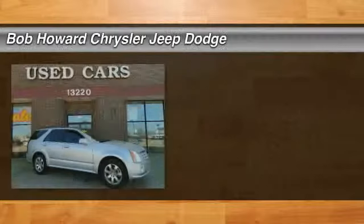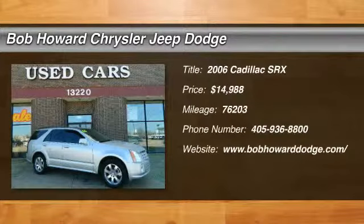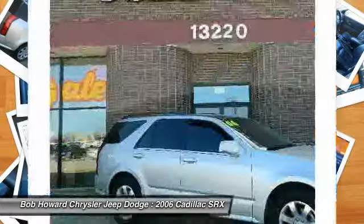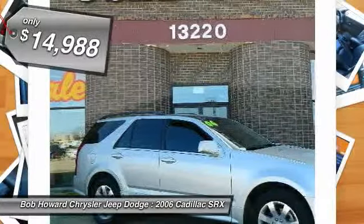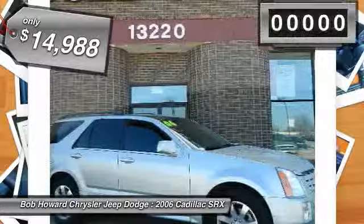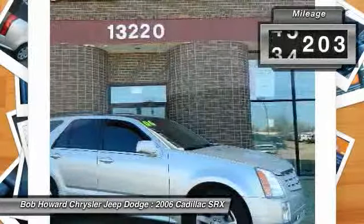Check out this 2006 Cadillac SRX. There are no known issues with this vehicle. It appears there has been no smoking inside this vehicle. There does not seem to be any signs of any prior damage on this vehicle. No collision damage evident. Bid high on this vehicle.